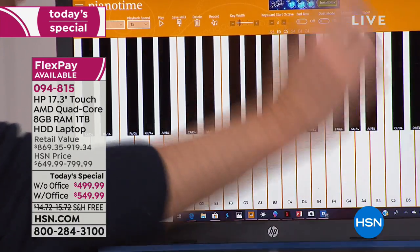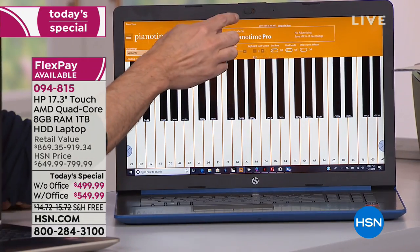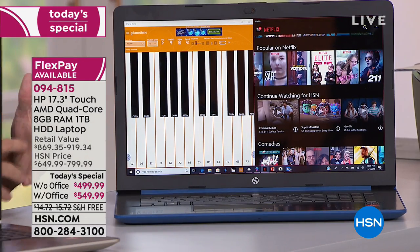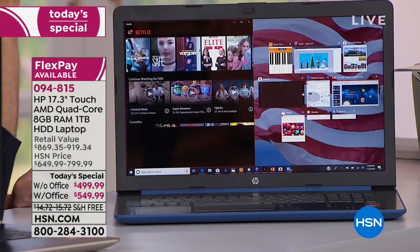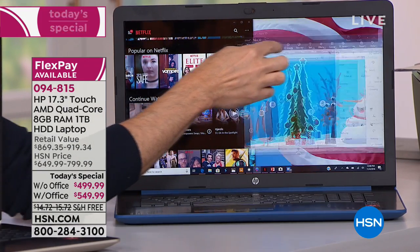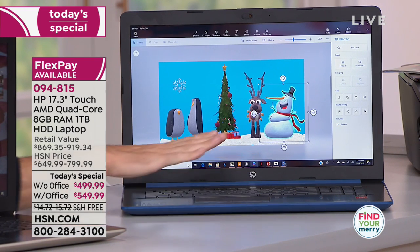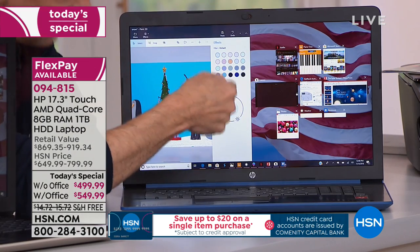Having a touchscreen just opens up a world of opportunities for your computer. How much do you love going to your smartphone or tablet because they're touch? They're so much more intuitive. Any intimidation factor is really taken away when you can just walk up to a computer — you can't screw it up. You don't have to worry about left-click, right-click, double-click. We tend to keep our computers too long. They get slower and slower and we start to doubt ourselves — but that's not the way computers are, that's the way your old computer is.